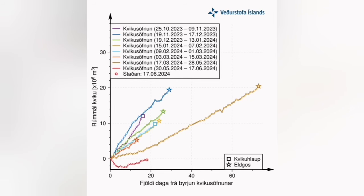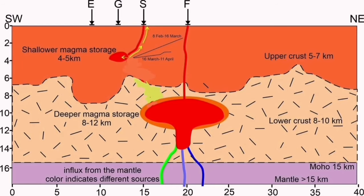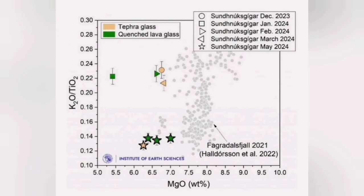We were monitoring this GPS data from the Svartsengi area, that is related to the Svartsengi reservoir, which I have explored for you in the past. It is something like an aquifer, or a little bit like a sponge — it's a hydrothermal system that holds the magma and then releases it.